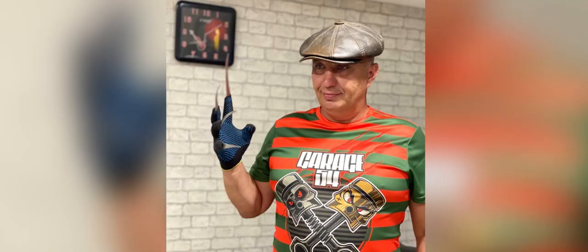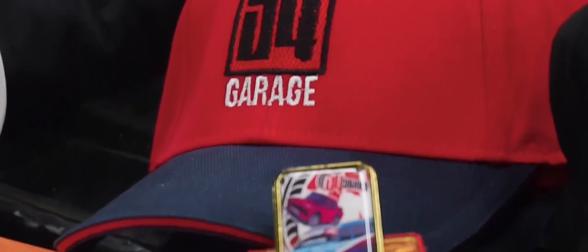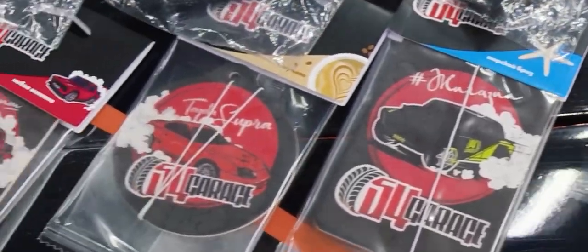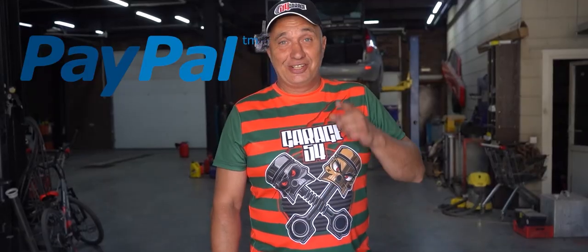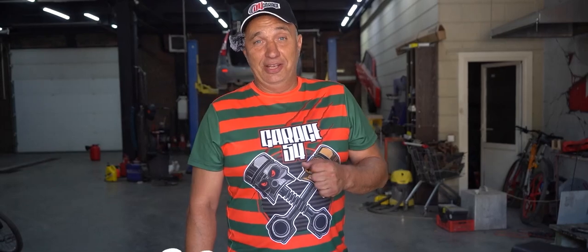Have you seen our new Freddy-style t-shirt? If not, hit the link in the description. If you're still here, you should know that aside from a new t-shirt, we offer a lot of other different merch bearing the Garage 54 logo. Past payment issues have been solved and now you can send payment for your order even via PayPal. So if you'd like to treat yourself, a friend, or a relative to some awesome Garage 54 merch, hit the link in the description. And don't forget to use the promo code for a solid discount.